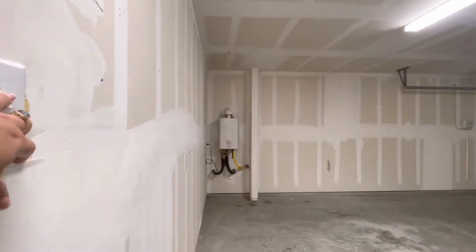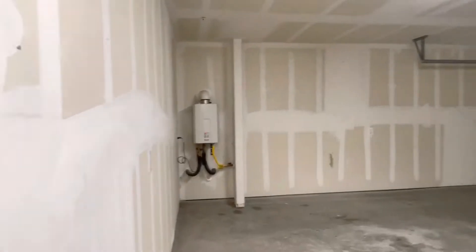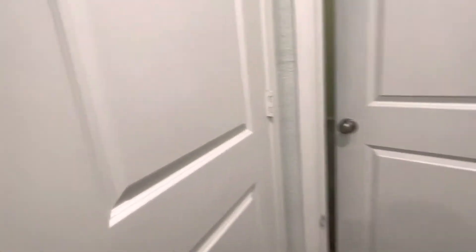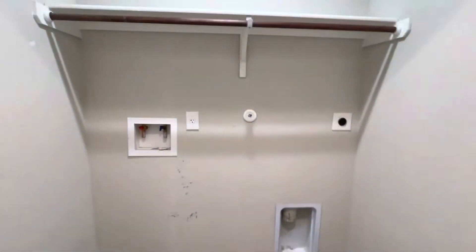It's got a tankless water heater right there, which is a really good feature to have. Garage door opener, two car garage, full size washer dryer connections.